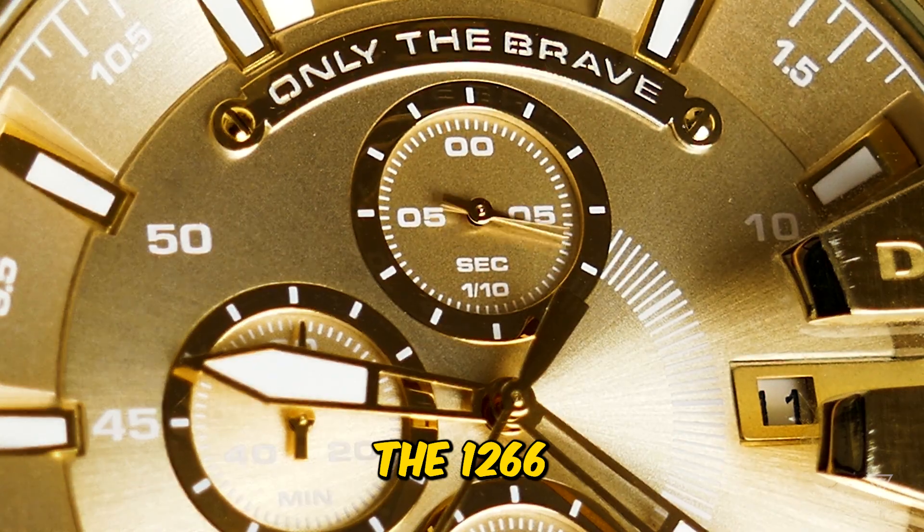Let's talk about why the Submariner is so popular in 2023, starting with how it fits on your wrist. Over the years, this iconic watch has changed its size a bit. When it first came out in 1953, it was 37 millimeters wide. Then in 1959, it grew to 40 millimeters. This size stayed the same for a long time. In the mid-2000s, Rolex introduced the Super Case, making the watch sturdier and adding a ceramic bezel, which is now a standard feature.